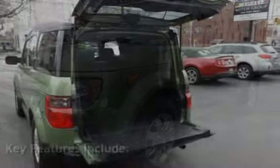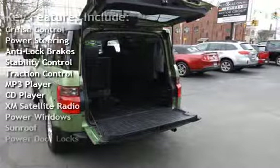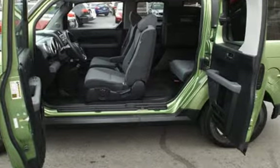Key features include cruise control, power steering, anti-lock brakes, stability control, traction control, MP3 player, CD player, XM satellite radio, power windows, sunroof, and power door locks.